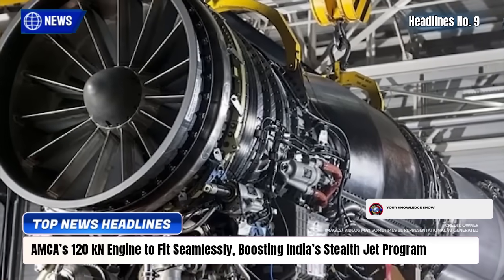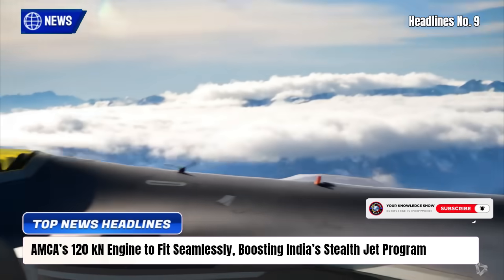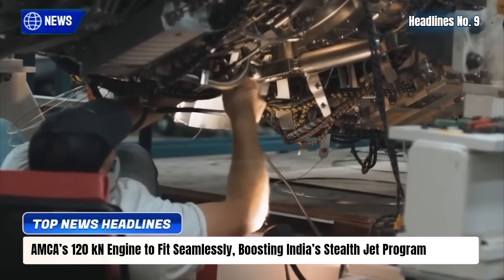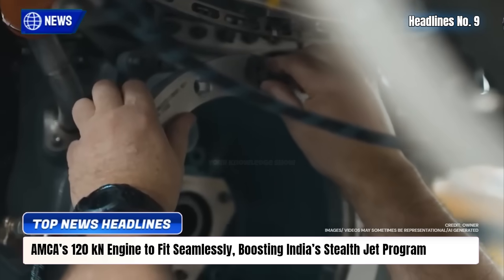and cut fuel use by 20%. While AMCA MK1 will use F414 engines, MK2 will adopt the indigenous power plant, set for first flight in 2028 and induction by 2035. This marks a major milestone in India's fifth-generation fighter ambitions.